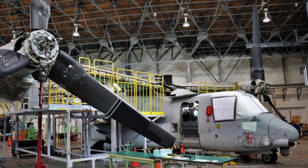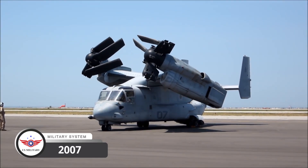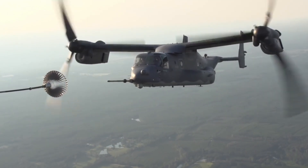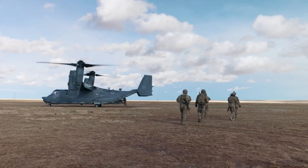The project faced numerous challenges and delays, but it finally entered service with the US Air Force in 2007. Since then, the Osprey has become a vital component of special operations, providing unparalleled flexibility and mobility to military units.